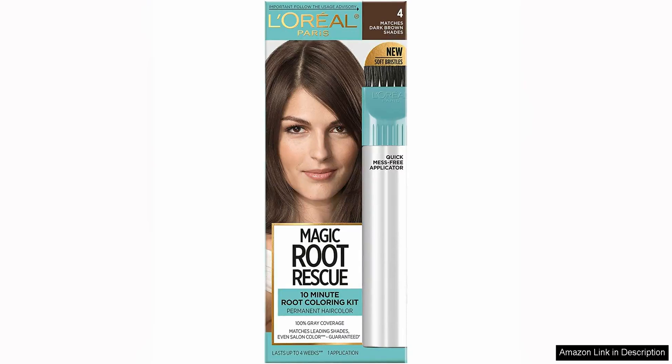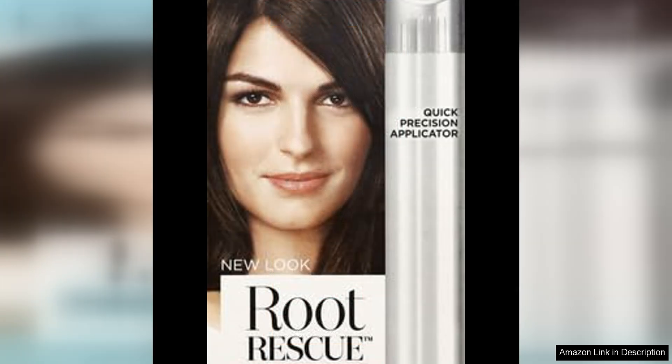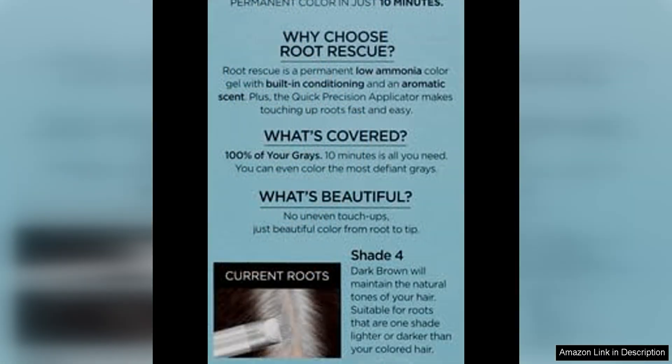I recently tried the L'Oreal Paris Magic Root Rescue 10-Minute Root Hair Coloring Kit and I have to say I was incredibly impressed with the results. As someone who is constantly on the go and doesn't always have the time or budget to visit a salon for touch-ups, this product was a game changer for me.